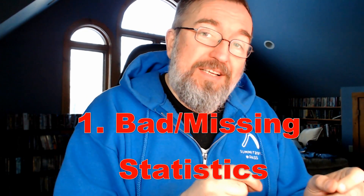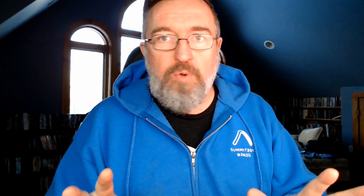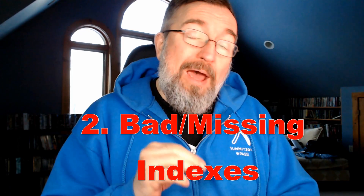We have bad or missing statistics — that's the easiest thing to fix. Update the stats, see what happens. We have bad or missing indexes. Sometimes throwing an index on it is a fix — it really is, sometimes that is the fix. The running joke is that developers think all you have to do is throw an index anywhere and it fixes anything, and that's just not true. So — statistics or indexes?